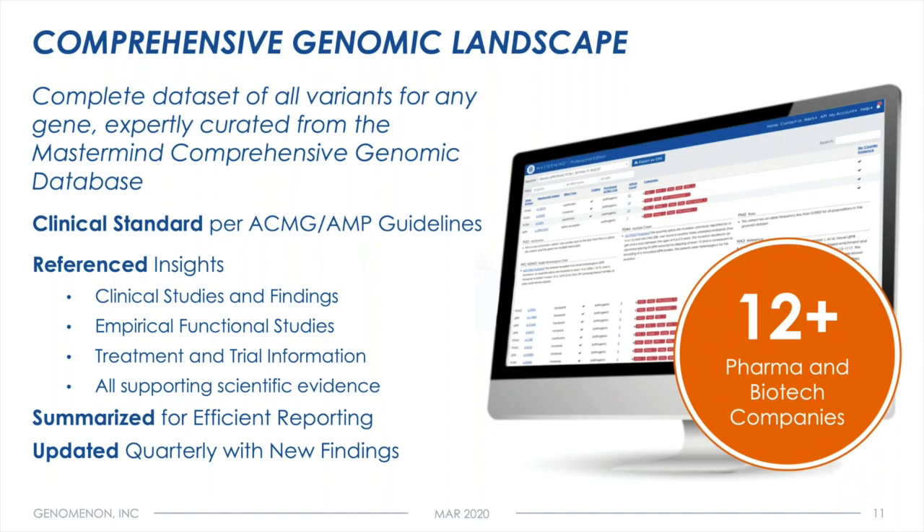All of the assertions we make in promulgating these comprehensive genomic landscapes are fully referenced, including clinical studies and findings, empirical functional studies that get at mechanism of action, as well as treatment and clinical trial information — all supported by references to the primary text from which those findings were extracted. That information is summarized efficiently so that a researcher in pharma or a group running a clinical trial can have walkaway, immediately actionable insight. It's also updated quarterly with any new findings, because in genomics the pace of acceleration has quickened since the commoditization of sequencing platforms.